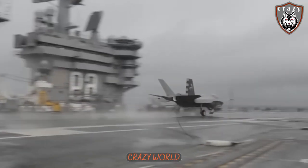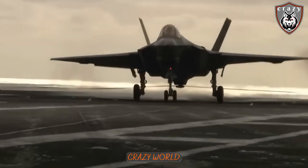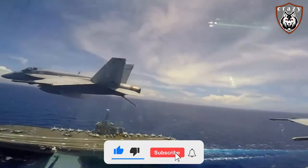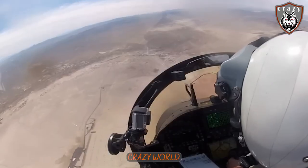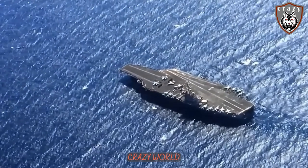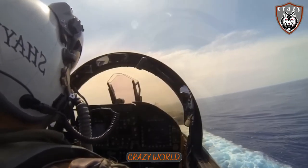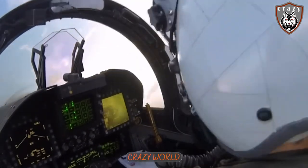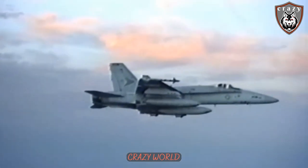Besides the cable breaking, there are other risks that can happen when landing on an aircraft carrier. Crosswinds are one of the biggest challenges pilots face when taking off and landing on a carrier. These winds can gust and change direction in an instant, making it difficult to control the aircraft and maintain a safe flight path. Pilots must react quickly to changes in wind direction and speed or risk losing control and crashing into the sea.